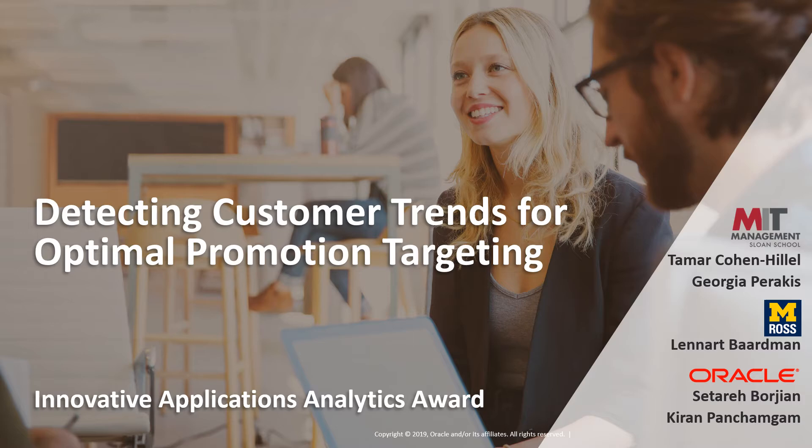Before we go any further, we would like to express our sincere gratitude for being selected as a finalist for the Innovative Applications Analytics Award. I want to say a big thank you to the committee for selecting us. Now, let's discuss the topic at hand: how can we help retailers target their promotions with the use of analytics?